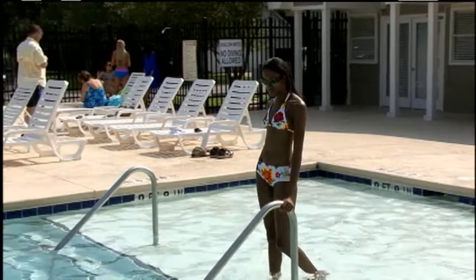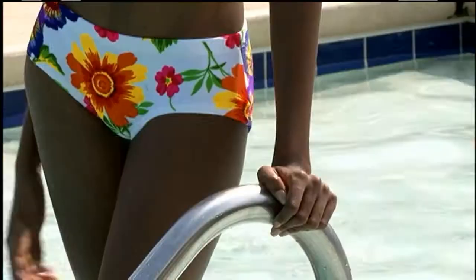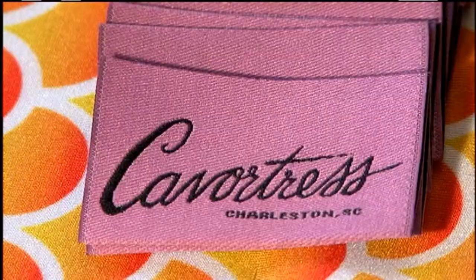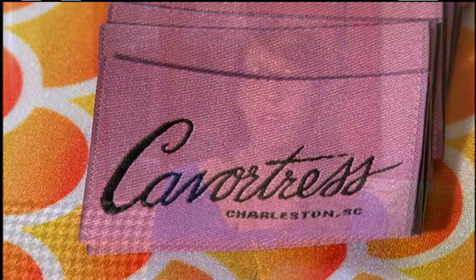Cavortress is based in the Charleston area, a place that Julie, a Buffalo, New York native, says is a perfect fit. The slogan for my business is 'conspicuous classics — it's perfect for fun in the sun.' There are a lot of fun things to do in Charleston. The fit is so good that Charleston has a place right on the Cavortress label. Everybody loves Charleston — when I go places, people say 'oh, Charleston! I love Charleston.' And I do too, so it's on the label.